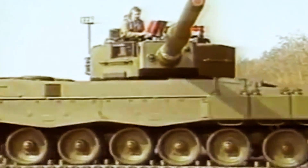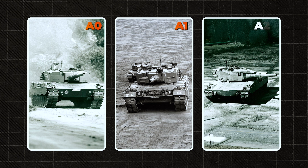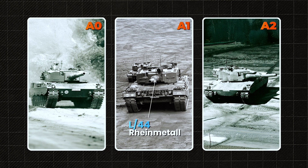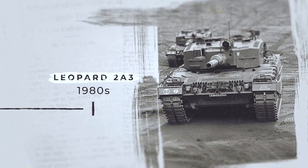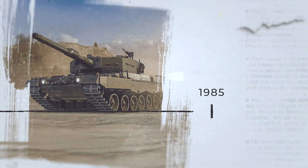A tank that combined armor, firepower, and intelligence. The first versions — A0, A1, and A2 — were still in trial runs. They featured basic composite armor, a Rheinmetall L44 smoothbore cannon, a digital fire control system, thermal imaging, and an automated fire control interface. The crew consisted of four members, each placed in their own safety capsule. By the early 1980s, the Leopard 2A3 appeared, with upgraded communications and improved electronics.